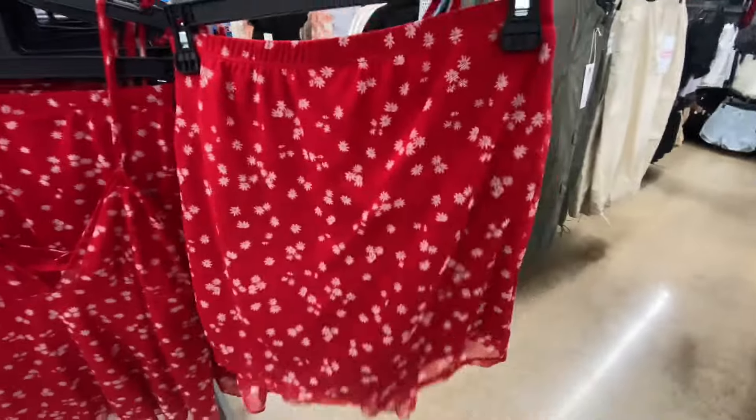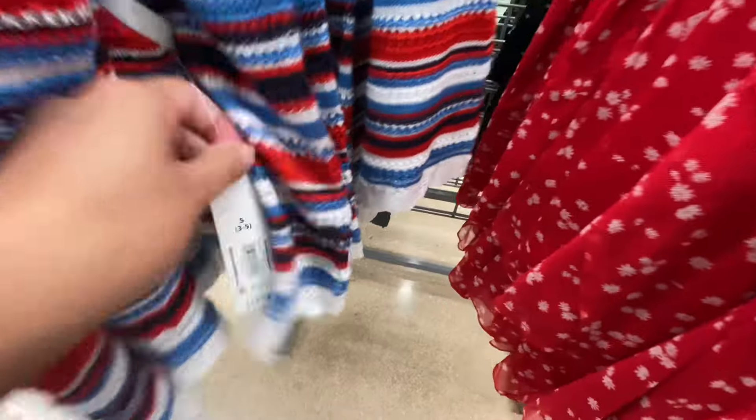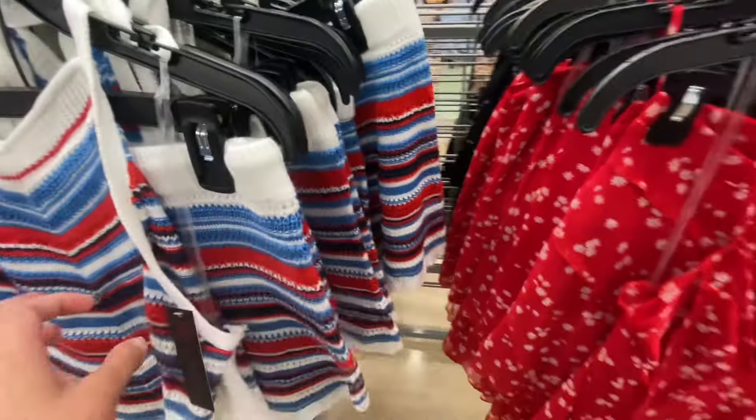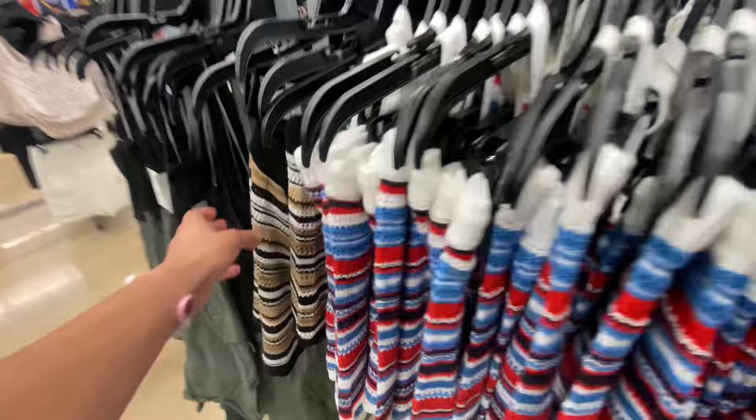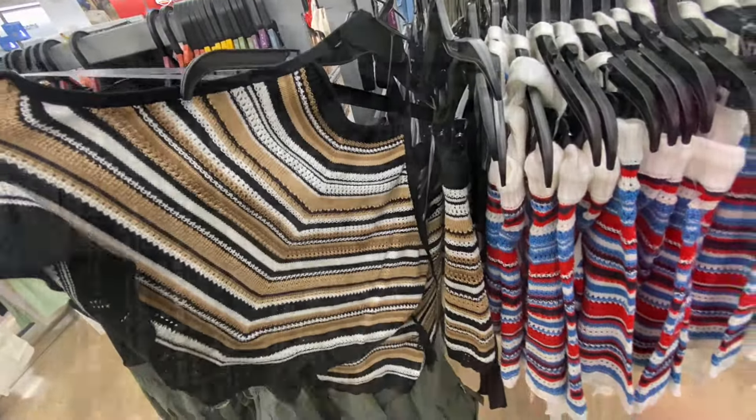This one was $14.98 and it was more of a mesh material. I still love the red, but the red, white, and blue one feels like it looks more expensive than it actually is. They did have this other color as well.